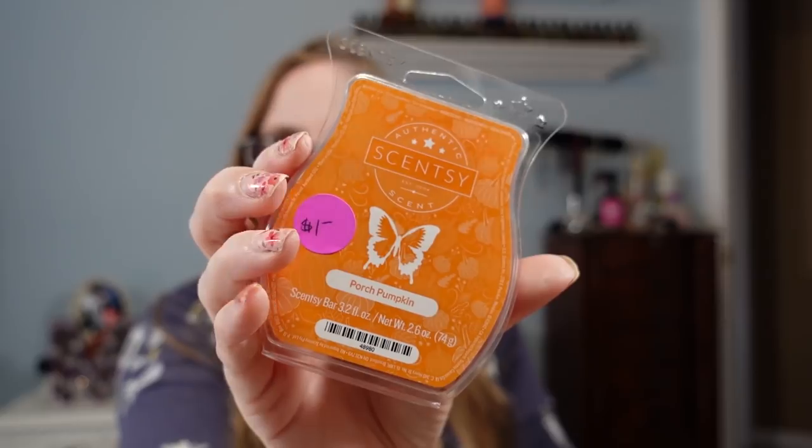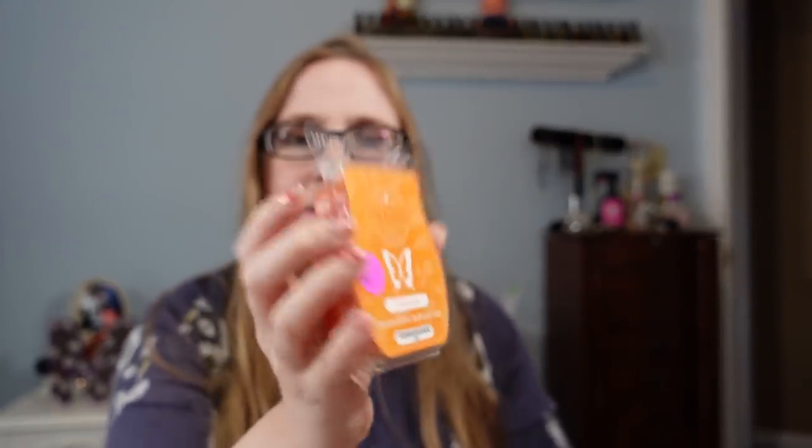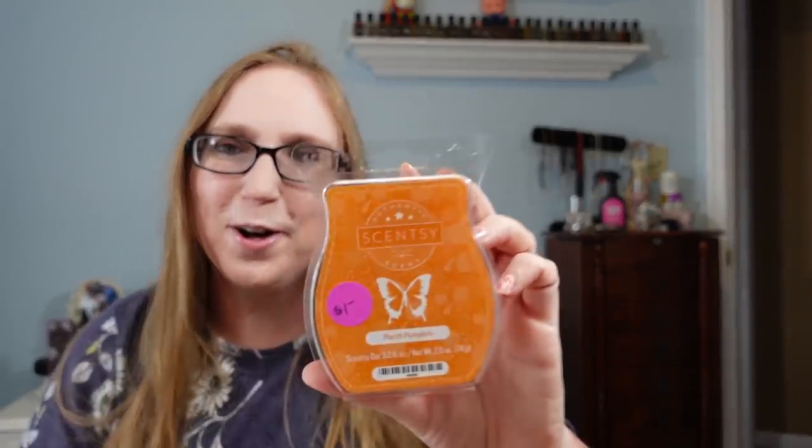I got this for myself as well — Scentsy wax tarts in the scent Porch Pumpkin. These were $1. This is like a perfect fall scent. I love fall fragrances, I love fall, I can't wait for fall. So I got those for myself.